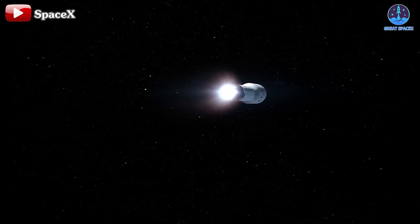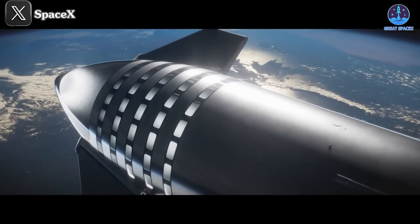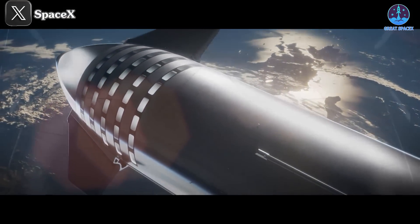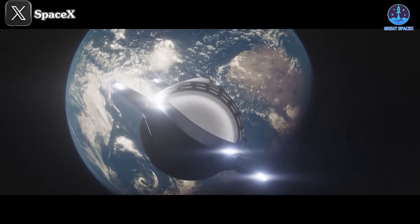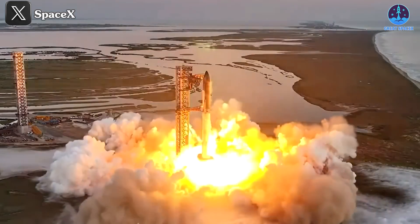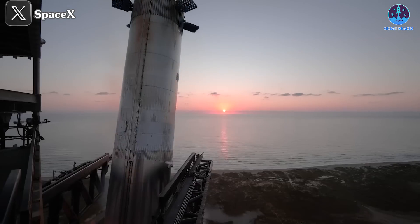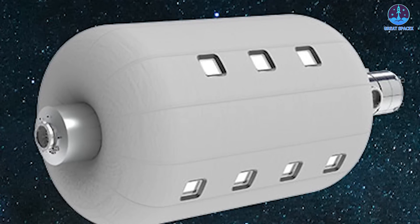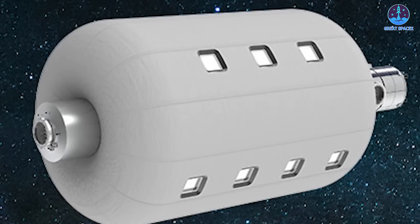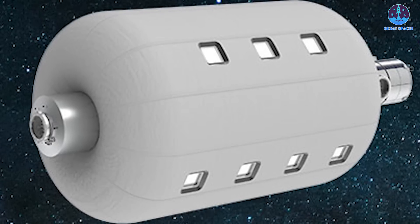Looking further ahead, Sierra Space could also consider leveraging SpaceX's Starship. With its massive 9-meter diameter and payload capacity exceeding 200 tons, Starship is uniquely positioned to revolutionize space station construction. Its rapid development trajectory, including successful full-stack flights and controlled landings, indicates it may be ready to support Sierra Space's timeline. Starship's capabilities could even facilitate the deployment of the largest LIFE modules, such as 3.0, enabling unprecedented expansion for space-based habitats.